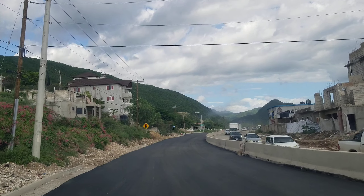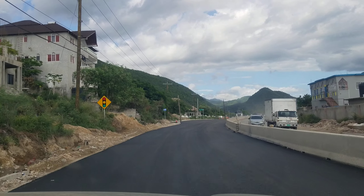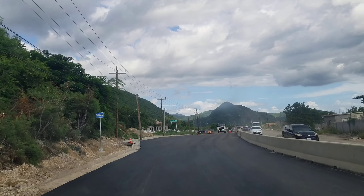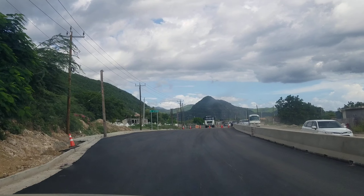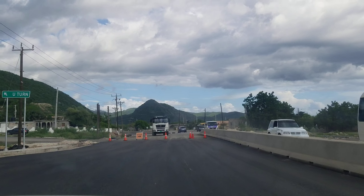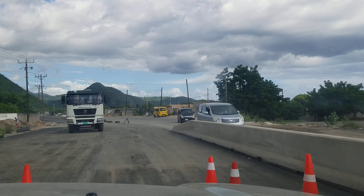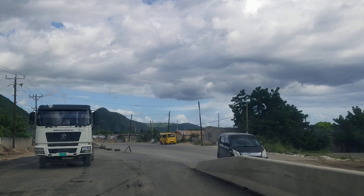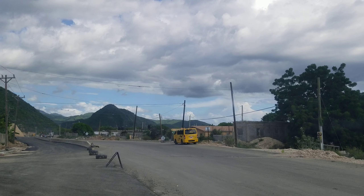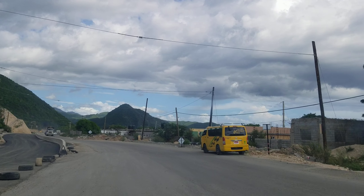This is what you call progress for Jamaica. Can you imagine a road like this going all the way from Harborview to Portland? It's going to open up this side of the island. Places like Bull Bay, Albion, and Yallahs are going to be put on the map — or put back on the map. You remember those winding roads you used to have to use to get to St. Thomas? Well, those roads are a thing of the past. Now you have this highway.